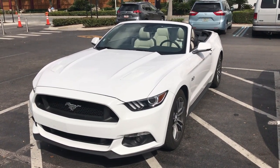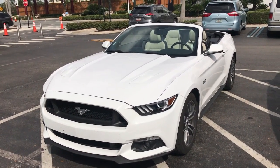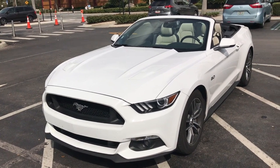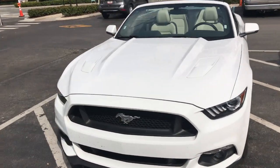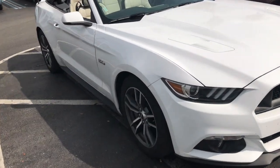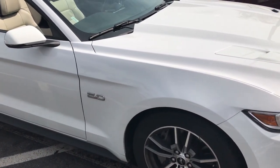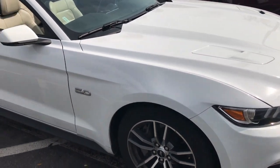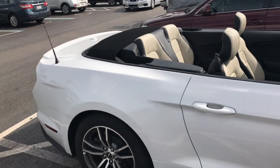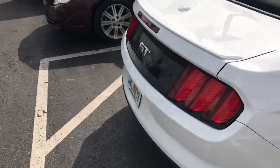Here's just a very quick video to show you the car and the quality of the cars that you get from Alamo here at Orlando. We checked in at Orlando Airport and this is the car we hired. We've actually got the 5-litre option, however that was just because they didn't have the car that we wanted which was a standard Mustang, so they gave us a 5-litre.